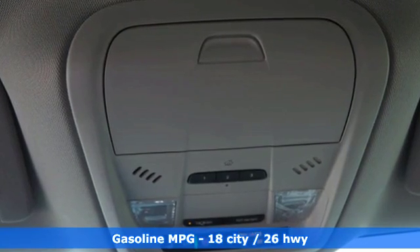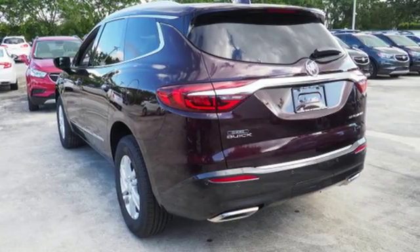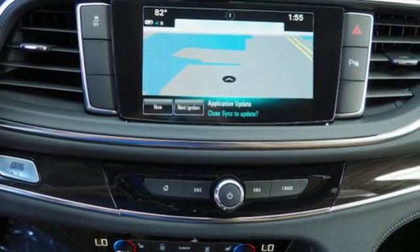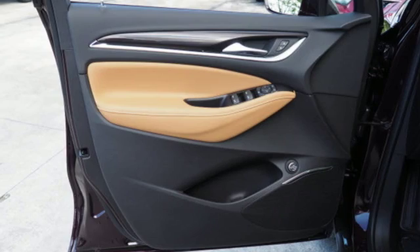And get ready for an impressive combination of features: tablet docking station, power tilt-down heated mirrors, front heated leather bucket seats, security vehicle tracker system with slowdown, Apple CarPlay, Android Auto.